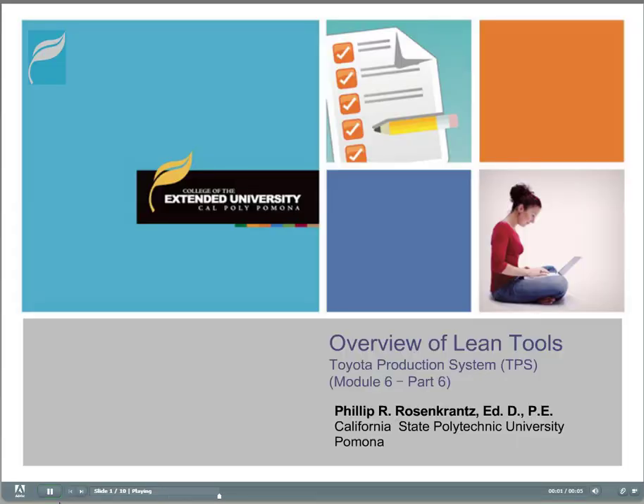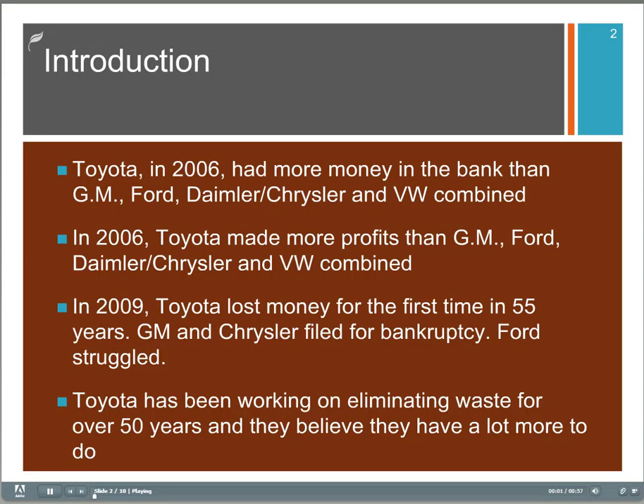Part 6 is a look at the Toyota production system. As we begin to discuss the Toyota production system, let's point out a few interesting statistics about Toyota. In 2006, they had more money in the bank than GM, Ford, Chrysler and VW combined.